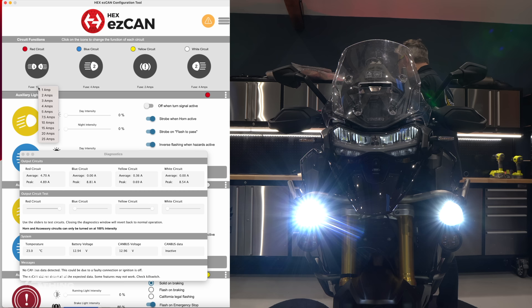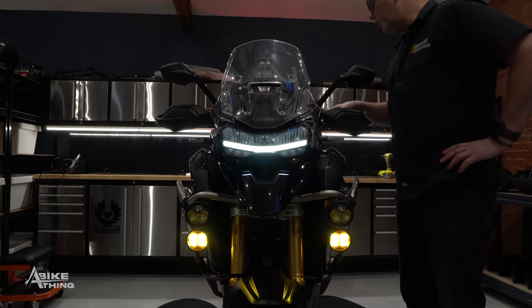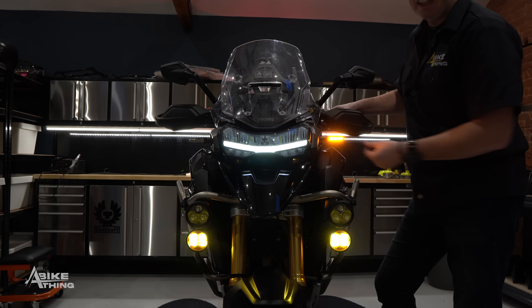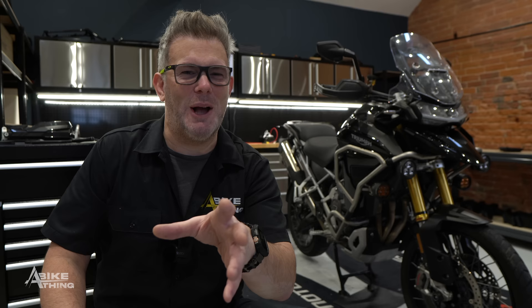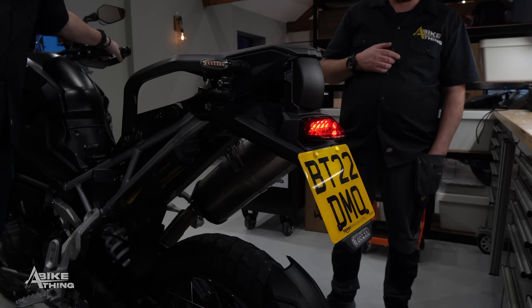The next thing on my Easy Can is the amber D3s. I want them to flash when I indicate and also act as a DRL. Because I want the left one to flash independently when I indicate left, and the right one when I indicate right, I have to put them on two separate circuits, then pair them in the software as light pair two. So we've got: one circuit for the D3 spots, two circuits for the amber D3s, one circuit for the sound bomb — plus a rear light, making five circuits. But the Easy Can only has four.